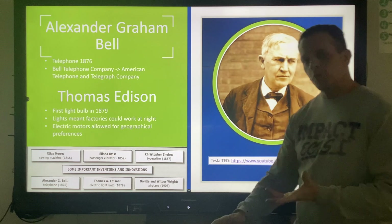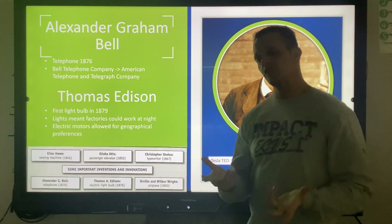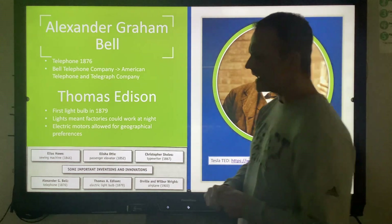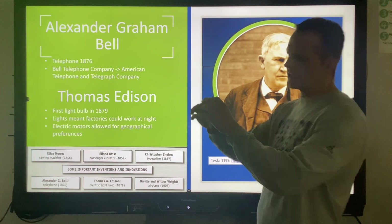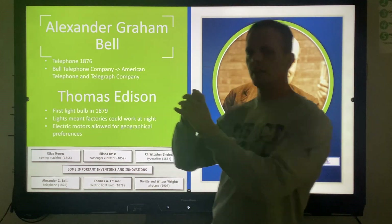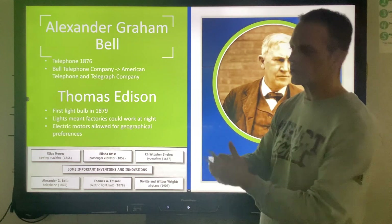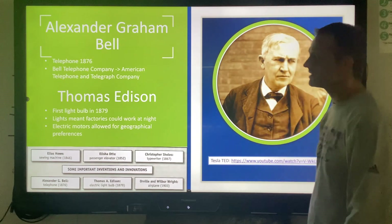Andrew Carnegie is important for the STAAR test for a number of reasons. The Bessemer process is important for a number of reasons. Other inventors are important as well. Alexander Graham Bell created the telephone in 1876. He took the idea of the telegraph — one wire, one impulse — and wrapped hundreds of impulses in one wire to create the telephone. By 1900 it was widespread. His company is called the American Telephone and Telegraph Company, also known today as AT&T.